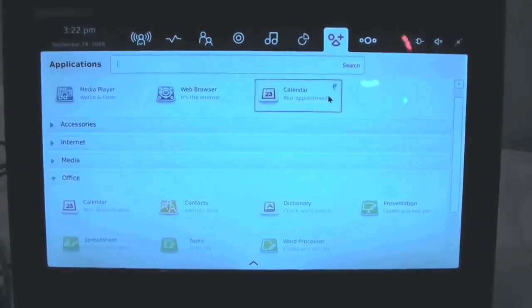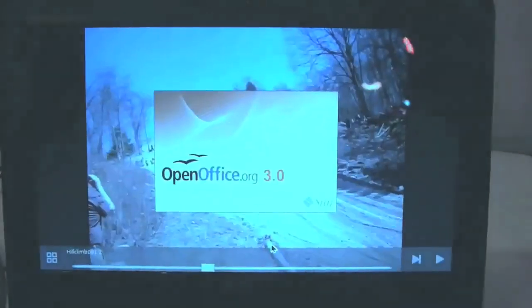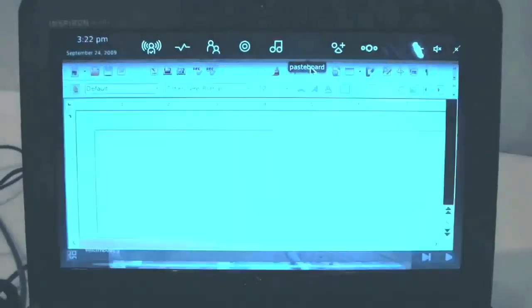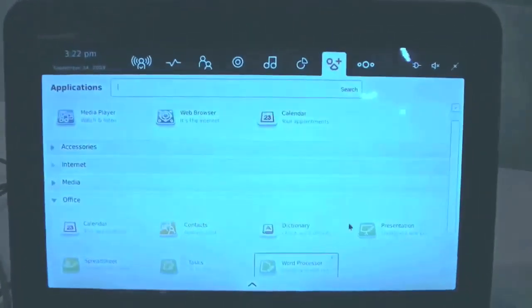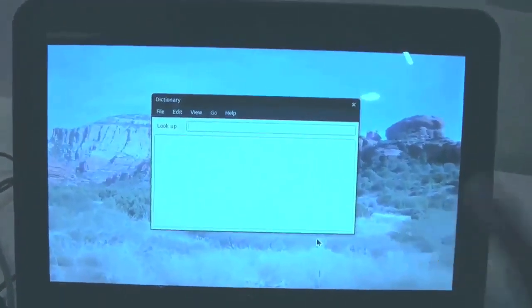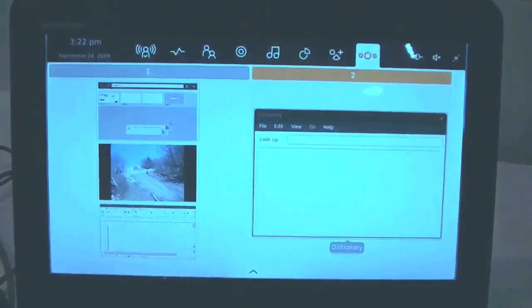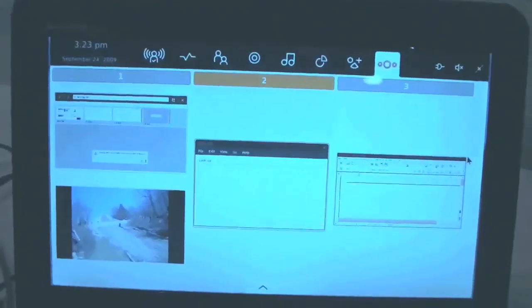Now what Moblin has done is they've changed this into Zones. So we'll open up the dictionary, for instance. As you can see, it's opening up the dictionary and it's a whole other zone. So you no longer have a concept of Taskbar - you have zones. You can see in this first zone it has three applications, but I may not want that in that zone. I can drag it into the second zone or open up a whole new zone for it.